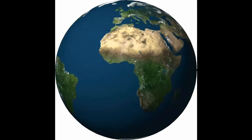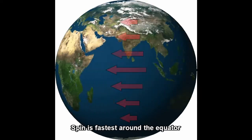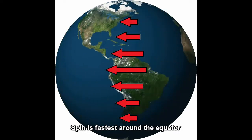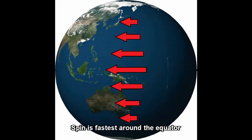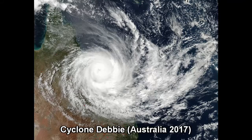Every point on Earth has to spin once every 24 hours, but points near the equator have to move further than points near the north or south poles, so they also have to spin faster.